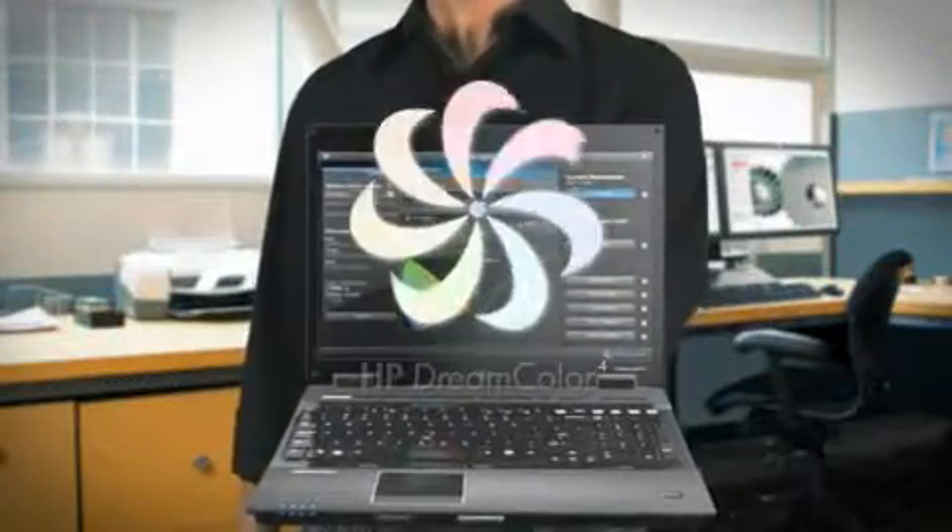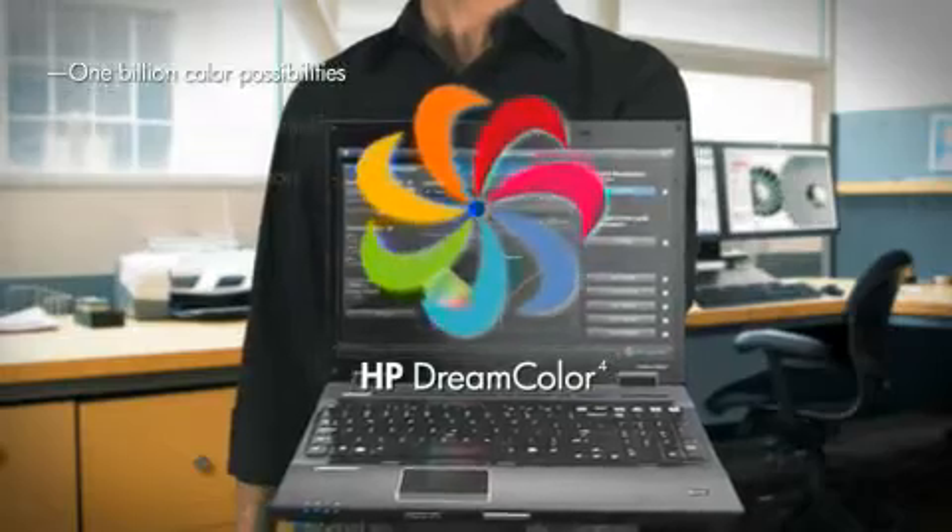HP Dreamcolor technology lets me achieve the richest visual quality, the broadest color support, and consistent, accurate results from concept to completion.